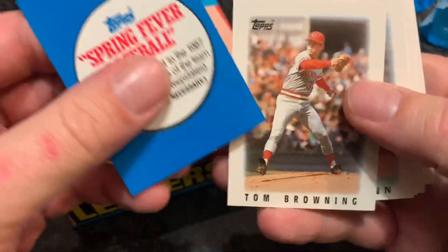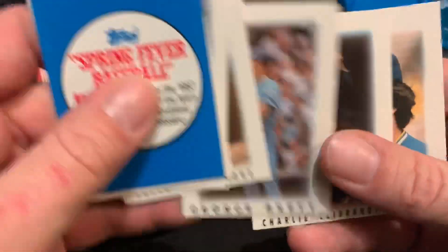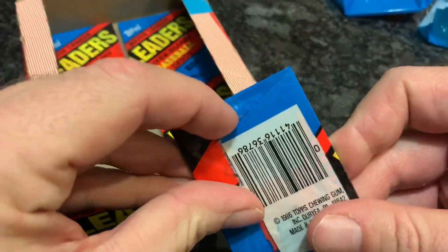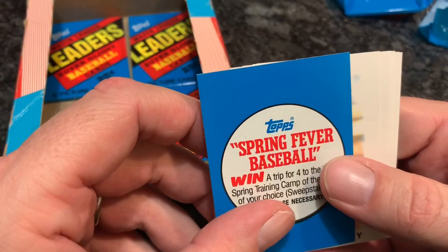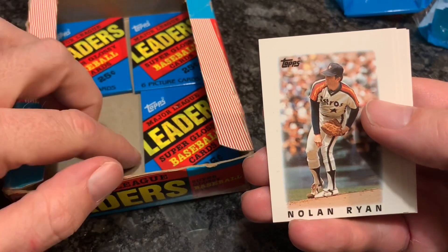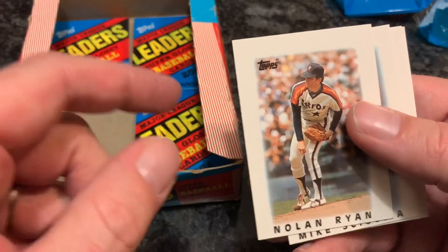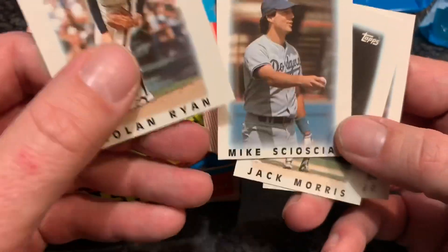Almost done with this box. No gum in this, by the way, which kind of stinks — it would have been cool to have gum, but for a quarter it's not a bad deal for a pack of cards. Six cards for a quarter. If you think about it, you could get a 1986 regular pack for 35 cents — 15 cards and a piece of gum for 35 cents. Here you're paying a quarter for less than half as many cards. But you are getting the best players because these are all all-stars for the most part.